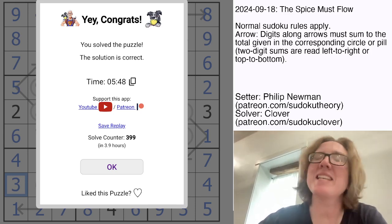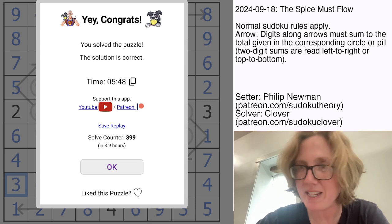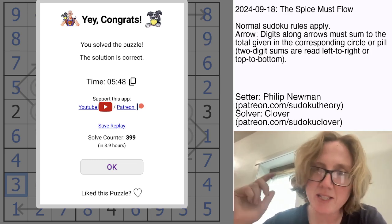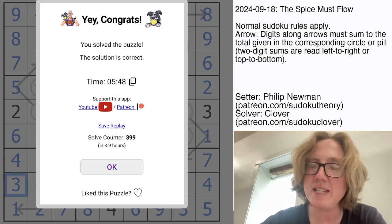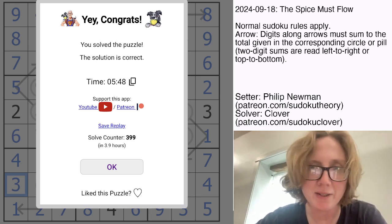Hope you enjoyed that one — I really liked it. It was a little bit trickier than most GAS puzzles; there was a bit of math to it, so I hope you just kind of slowed down, took your time, and enjoyed it. If you haven't solved it yet and you'd like to, the link to solve it is in the description below this video. Check it out, and I will see you in three days.